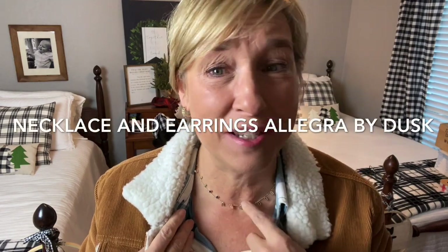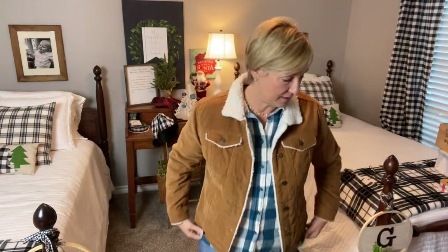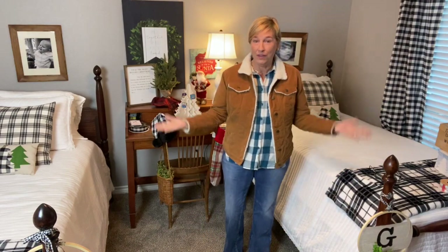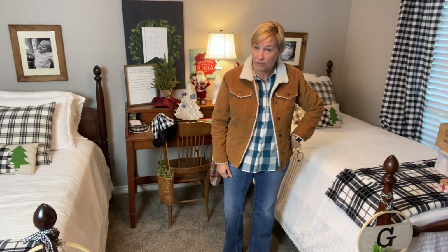For my jewelry today I have on Rocks Box pieces. Here's my little necklace — I'm pretty sure this was Dusk. I love this little necklace; it came out of the one set where I kept all three pieces. And then these earrings — I always forget about them — they go really well with the Dusk necklace. This is what I'm wearing today, Tuesday. I'm headed out to get my hair done, and we'll see y'all tomorrow!